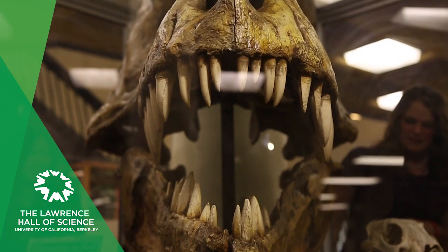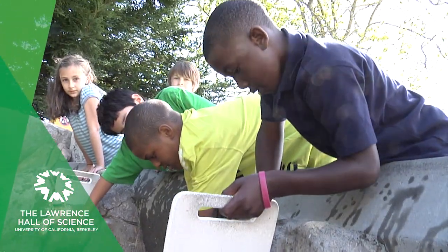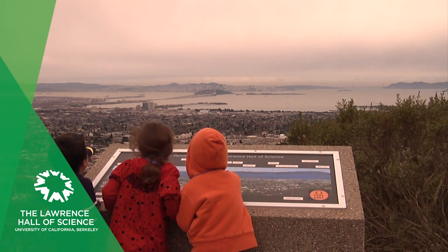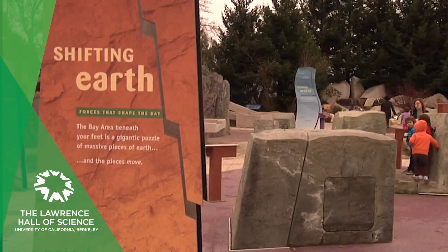Get up close to a T-Rex skull. Play with water and divert its flow to learn about erosion. Explore the forces that have shaped the Bay Area and observe evidence of the shifts that are happening all around us.